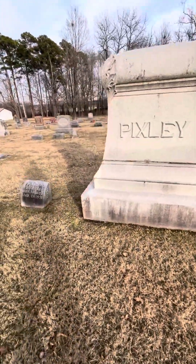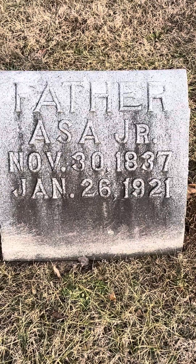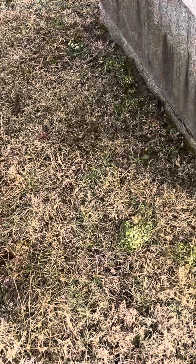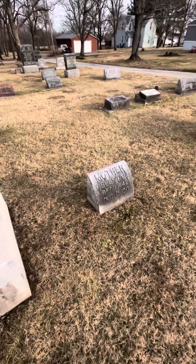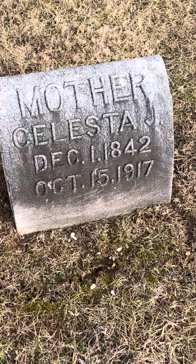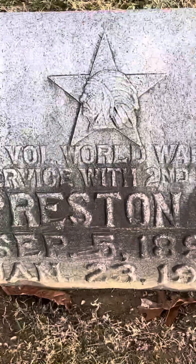Then there are some other interesting monuments as well — the Pixleys. What a surprise. This is them right here. This is also for a family. You've got Asa Pixley Jr., 1837 to 1901 — he's probably the one who bought this. His wife Celestia, 1842 to 1917. I believe this is actually their son, John Ellis Pixley, 1872 to 1910. And then I'm guessing this is probably their grandson — Preston E. Pixley, 1898 to 1923, as you can see right there.